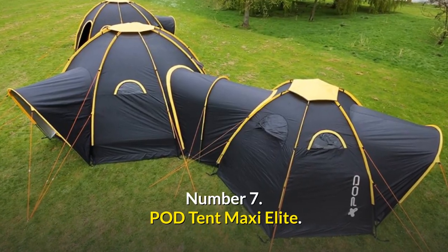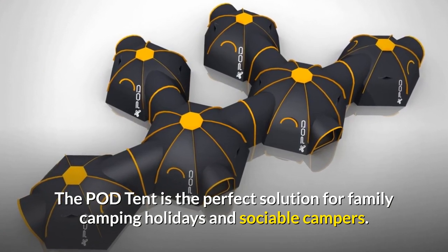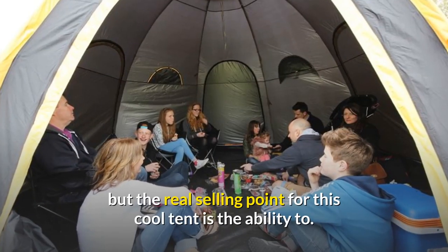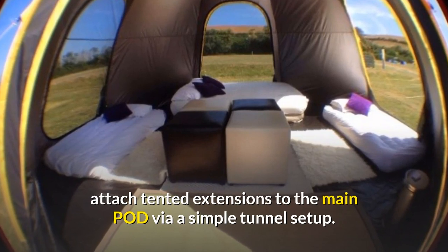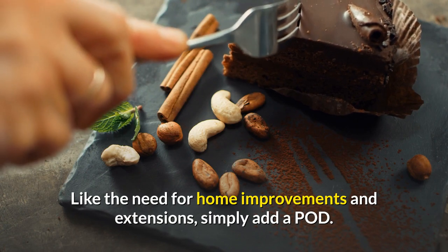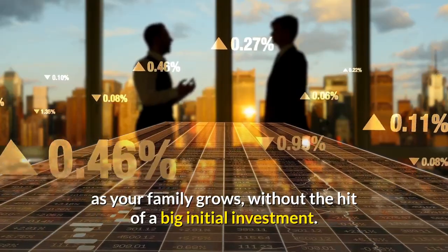Number 7: Pod Tent Maxi Elite. The Pod Tent is the perfect solution for family camping holidays and sociable campers. The main Maxi tent sleeps up to 8 people, but the real selling point for this cool tent is the ability to attach tented extensions to the main pod via a simple tunnel setup. Like the need for home improvements and extensions, simply add a pod as your family grows, without the hit of a big initial investment.